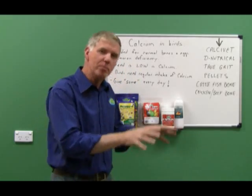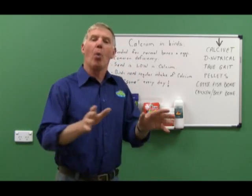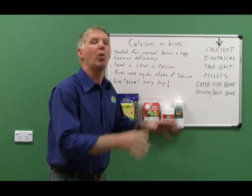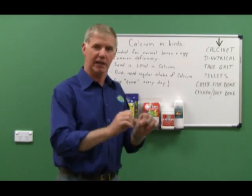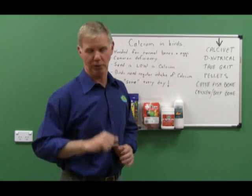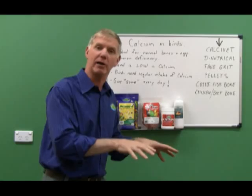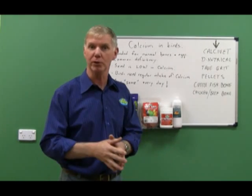We've known birds required calcium since the 1890s. Why in heaven's name are we still talking about giving calcium to birds? The reason? Because it's that important. It's a must. You've got to get calcium into your birds.